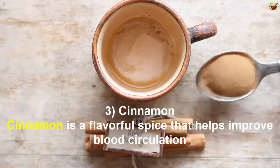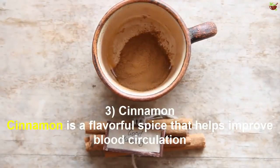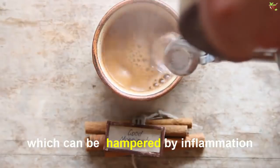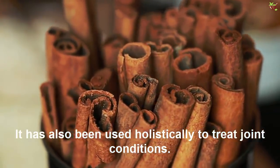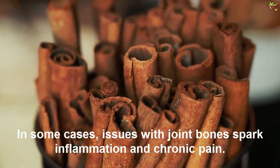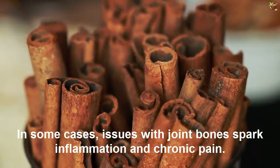Number 3: Cinnamon. Cinnamon is a flavorful spice that helps improve blood circulation, which can be hampered by inflammation. It has also been used historically to treat joint conditions and chronic pain.